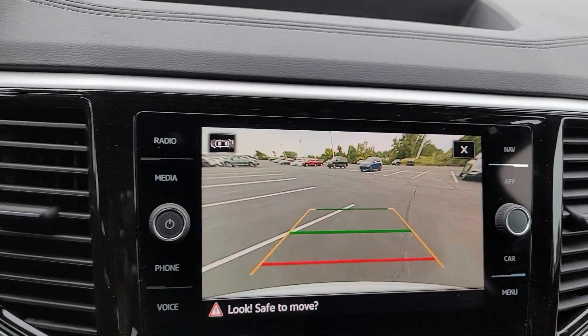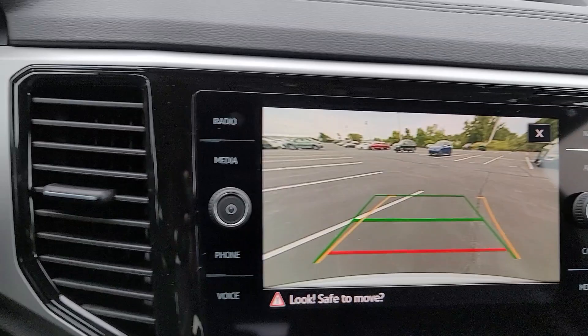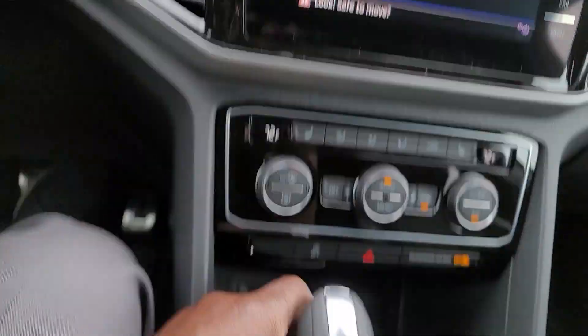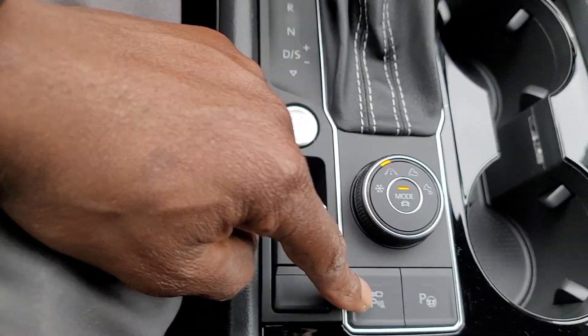You also have a fantastic HD backup camera with a yellow trajectory steering line — turn the wheel left or right and the line moves accordingly. You also have a 360 camera and park assist on this car.